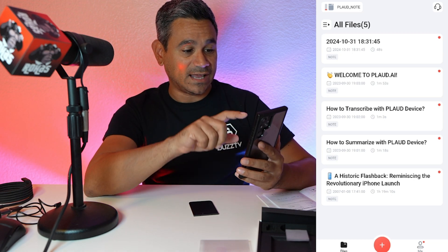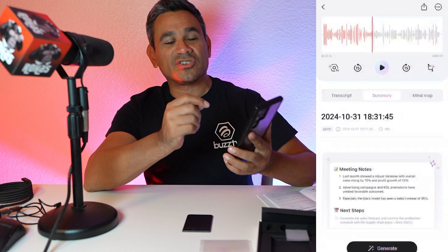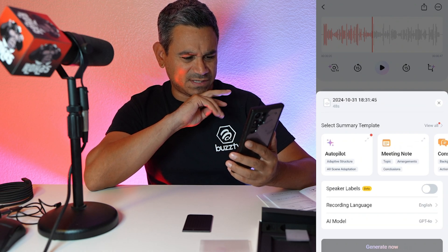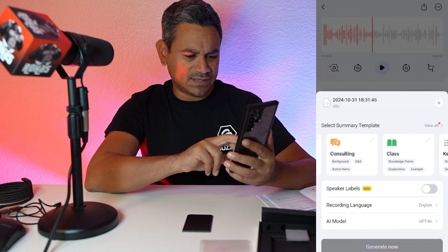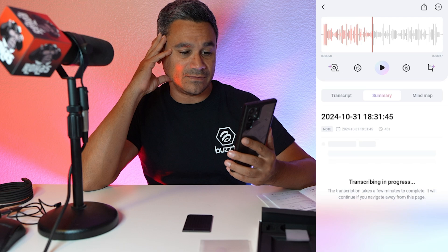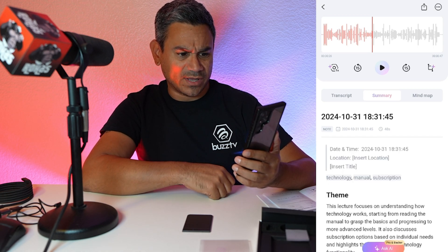I hit pause, saved the file, and now I can see my recording at the top of the list. I hit Play — in the beginning there was a little shuffle but after that it was clean. Then I hit Generate, and it has options: autopilot, meeting notes, consulting, class key points, whatever you want. I hit autopilot and Generate. This was about 47 seconds of me rambling.